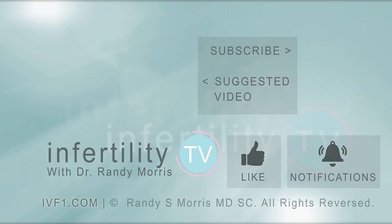InfertilityTV is your most trusted source for accurate information on infertility and miscarriage. If you are not a subscriber yet, hit the subscribe button right now — a new episode is released every week. Don't miss any episodes. You can also check us out on our website, IVF1.com, where you can become a patient.